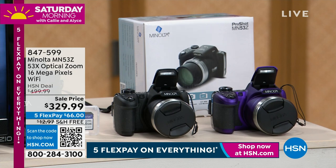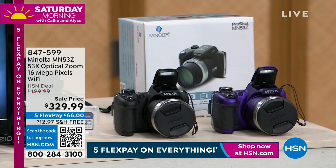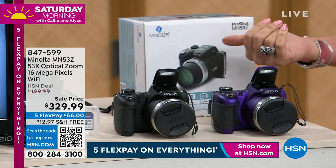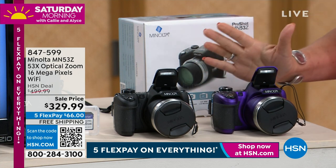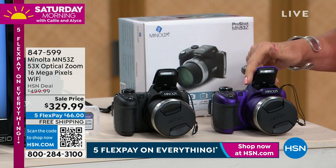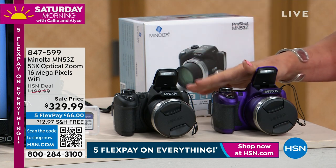When it comes to cameras, Minolta is considered one of the best — not just in this country, but certainly in the world — when it comes to the optics they bring us and all the different features. When I say 53 times optical zoom, 16 megapixels, and you can download everything right from here on Wi-Fi to your computer or laptop, then you can do everything on Wi-Fi. We have this sale price today — over $170 savings — free shipping and Five Flex Payments.